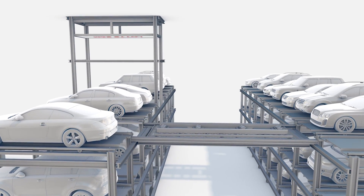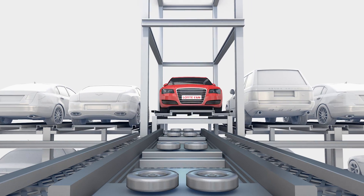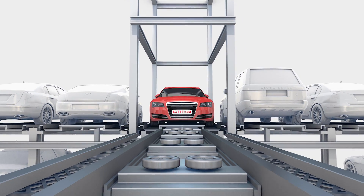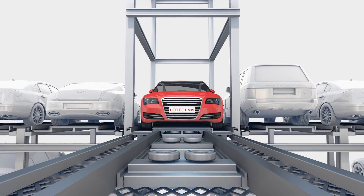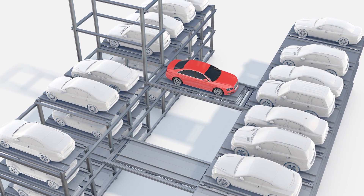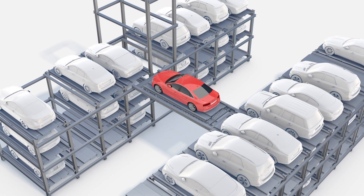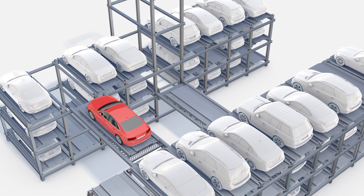If the lift carrying the vehicle lowers for parking, two wagons work together to save parking time. The wagon carrying the vehicle from the lift uses the embedded turning device to turn the vehicle 180 degrees and moves to an empty space to complete parking.